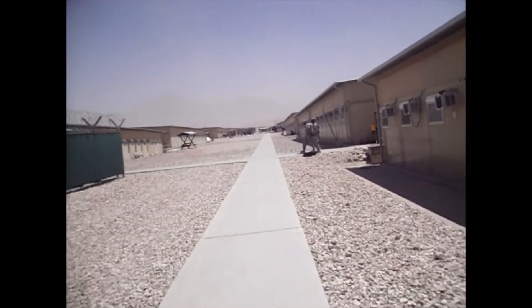This is the memorial wall at Camp Marmal. These are the names of the soldiers who have passed away from RC North.